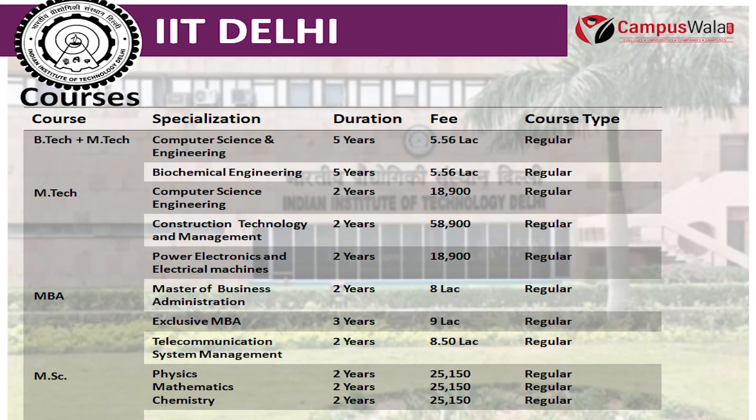The next course is M.Tech, which is offered in fields like Computer Science and Engineering, Construction Technology and Management, Power Electronics and Electrical Machines, etc. The fee for M.Tech in Computer Science and Engineering is 18,900. For M.Tech in Construction Technology and Management, the fee is 58,900.